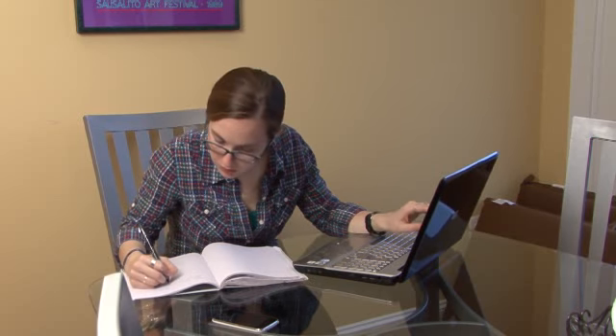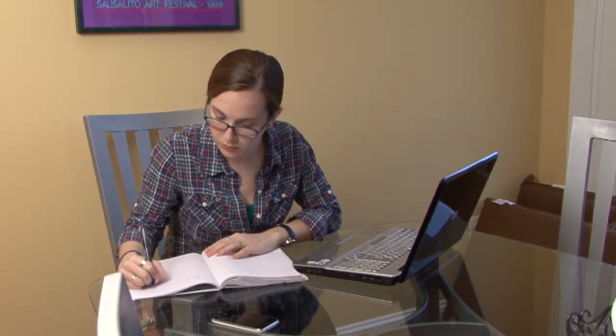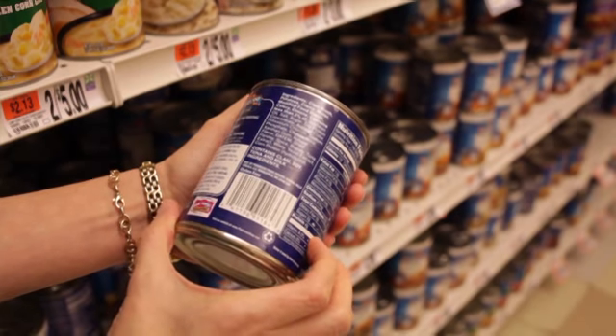First, understand your disease. Make a point to learn all you can about your condition. Look online for up-to-date information on cross-contamination, gluten-containing ingredients, and product labeling.